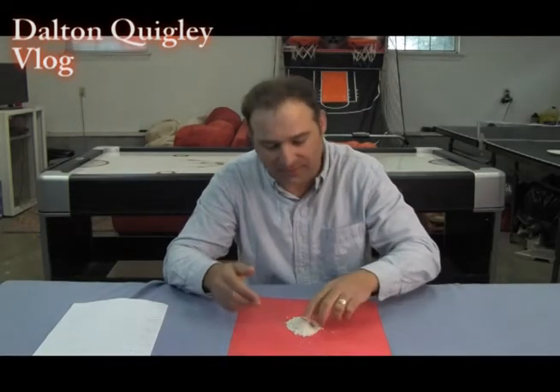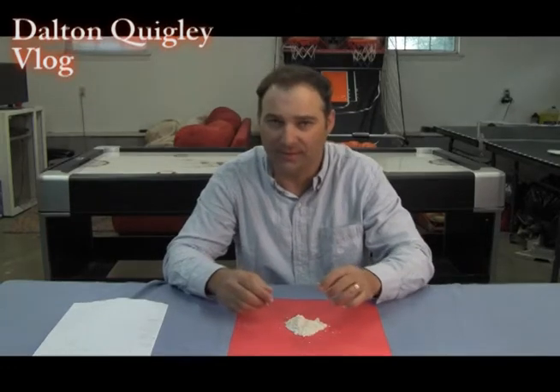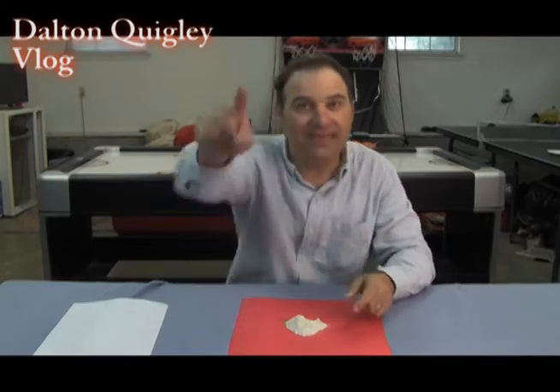Diatomaceous earth is a powder that you can buy at lots of places. Right here is a little bit of it — it's really super fine, kind of like baby powder or maybe finer. It's made from little microscopic creatures that, when they died, became fossilized. We dig that stuff up, grind it up real fine, and use it in its powdery form.